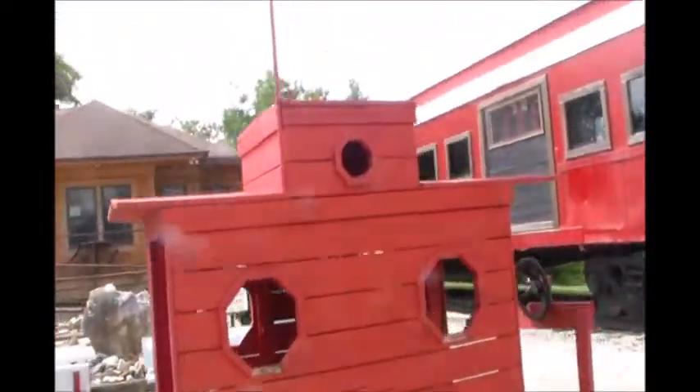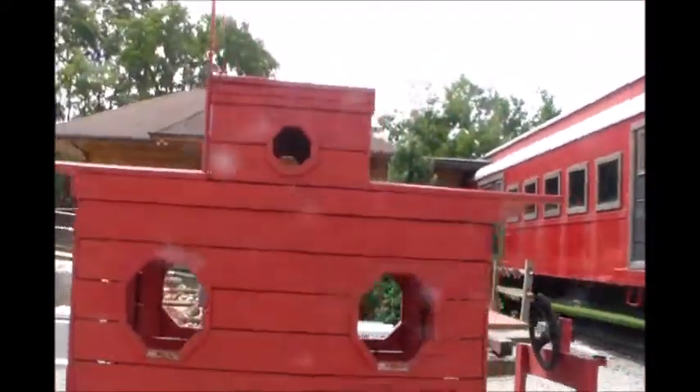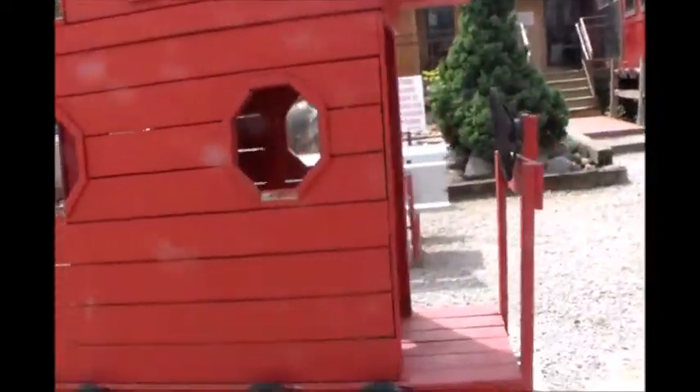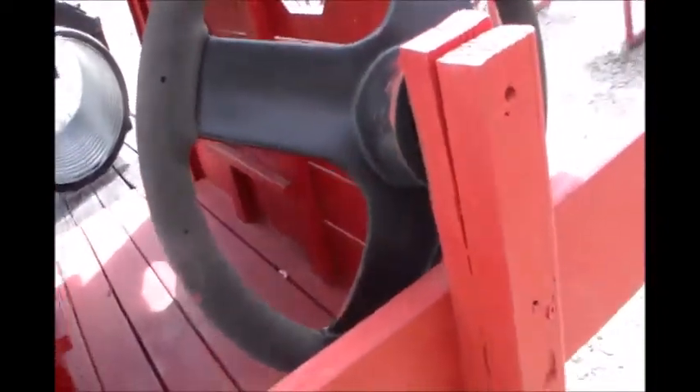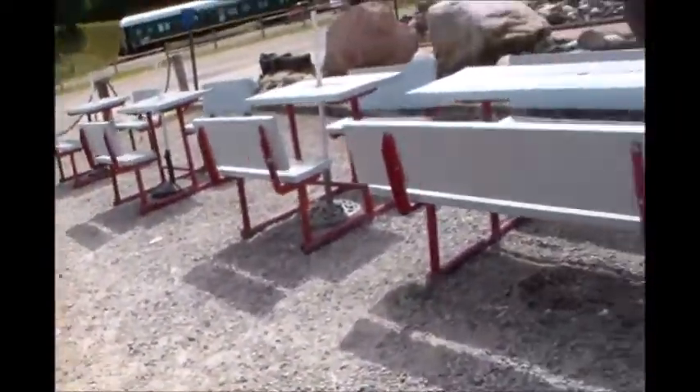Got the caboose. I used to call them 'ookie bookey' when I was a kid. Even has the little steering wheel on the back, like they used to have.